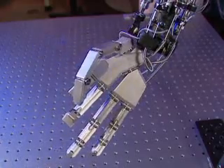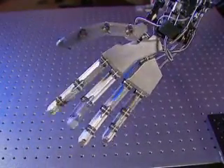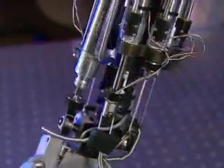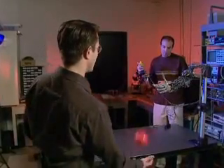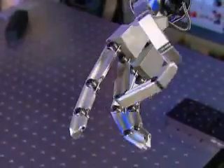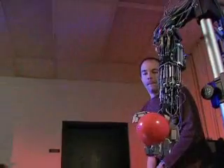Goldfarb's specific task is to create the inner workings of a bionic arm. It is intended to do anything that a human arm can do — to have all of the functionality, all of what we call the degrees of freedom: all the joints in the hand, wrist, and elbow that a normal human arm would have. And as importantly, it will have all the power, able to move with the same forces and the same speeds as a normal arm.